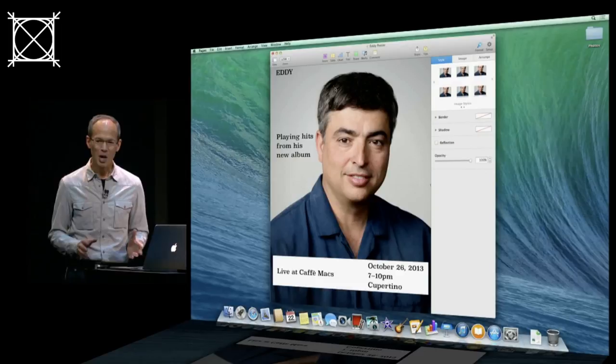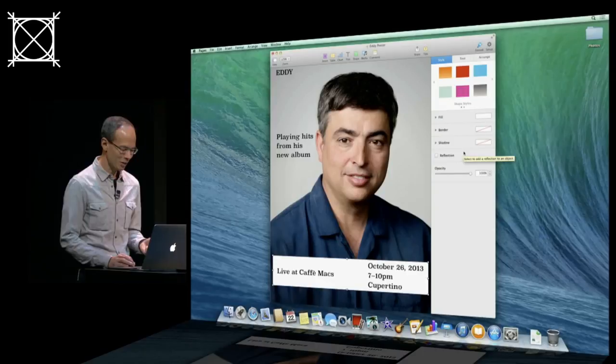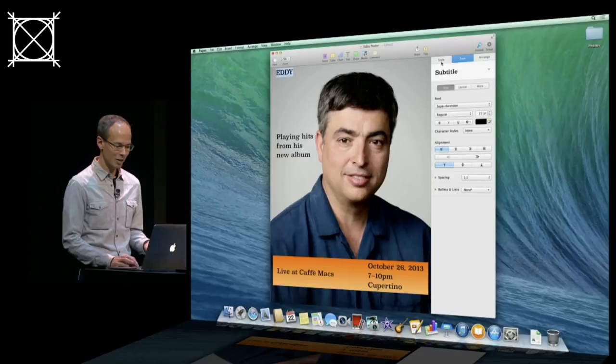What I love about these apps is they are the most powerful iWork apps we've ever made, but they're also the easiest to use. I can click on an object and you see my format panel updates, giving me just the controls I need for that particular object. We also have styles now for every kind of object, so I can just click there, select some text, choose a style — really easy to make my document look just the way I want.